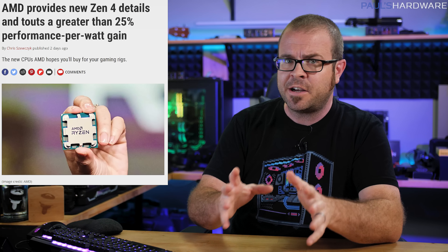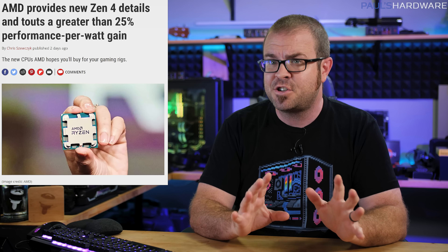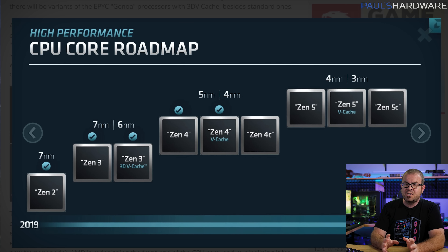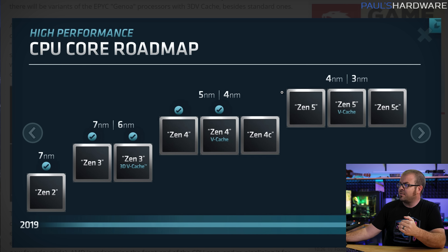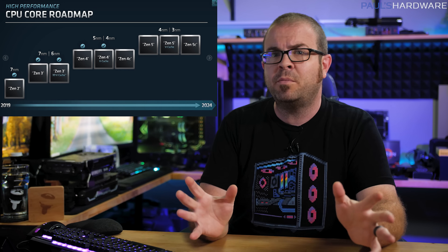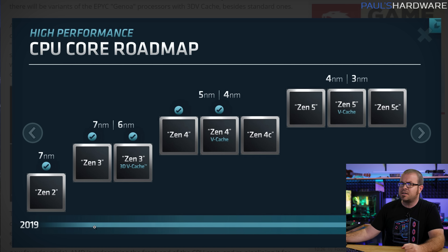We begin today with AMD, who shared even more info about next-gen hardware designs at their Financial Analyst Day 2022, which took place on Thursday. Confirmation that three variants of the Zen 4 core, based first on 5nm and then eventually ported to 4nm, are in the works, as well as a trio of Zen 5 options built on 4nm and then eventually 3nm, were displayed across roadmaps with conveniently indeterminate timelines.